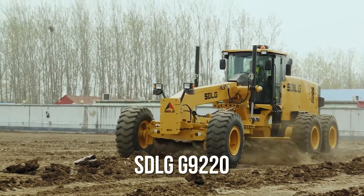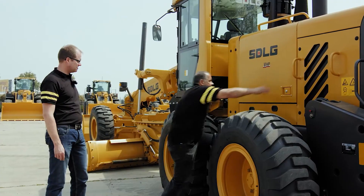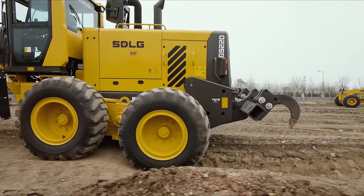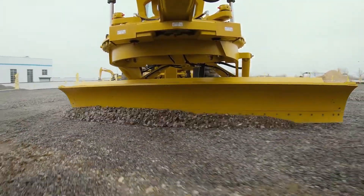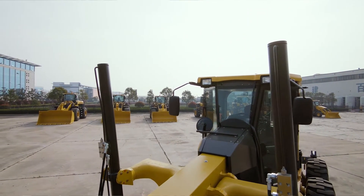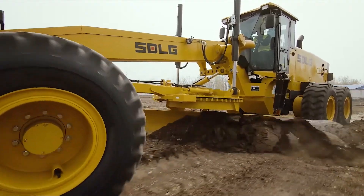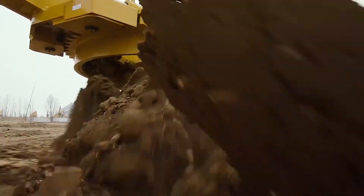Number 8: the SDLG G9220. Now we're turning up the power. At 30 feet long and weighing 36,300 pounds, this machine is built for the big leagues. A 221-horsepower engine drives its 14-foot blade, effortlessly carving through airports, highways, and massive construction sites. With a reinforced frame built for rough terrain and smooth hydraulic blade control, this grader keeps working no matter how tough the job gets. It's strong, durable, and efficient — a triple threat in the world of heavy machinery. If construction had its own workhorse, the G9220 would be the Clydesdale of the industry.